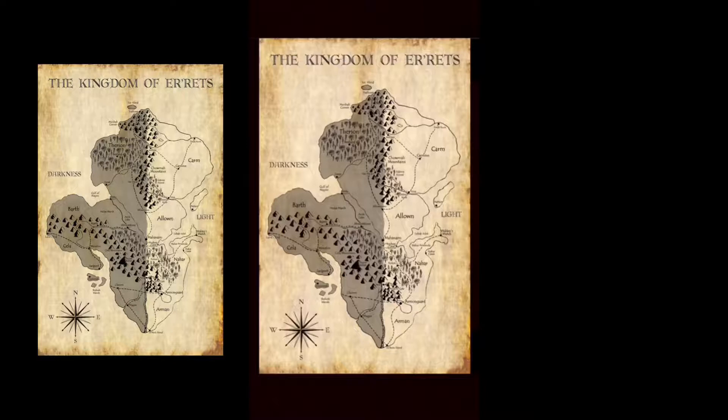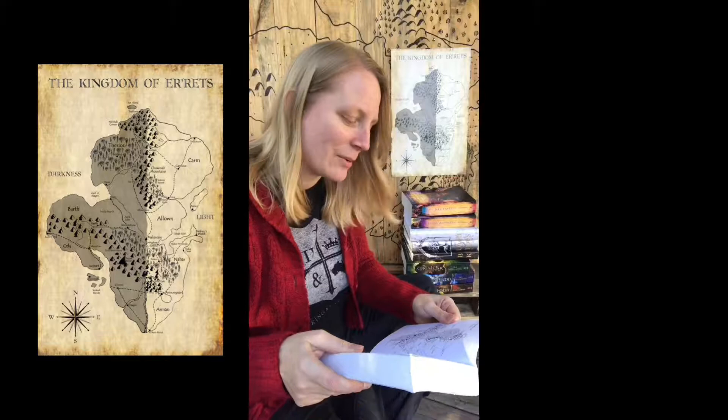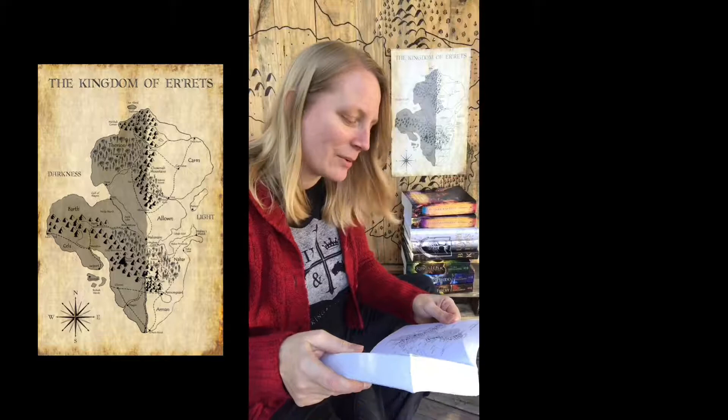I drew this shape and added in some mountains and a whole bunch of dots — like a hundred dots. I was thinking there'd be just a lot of cities in my world. And when I started naming them, I thought I should erase some of those dots. So I erased a bunch and then went about naming them.